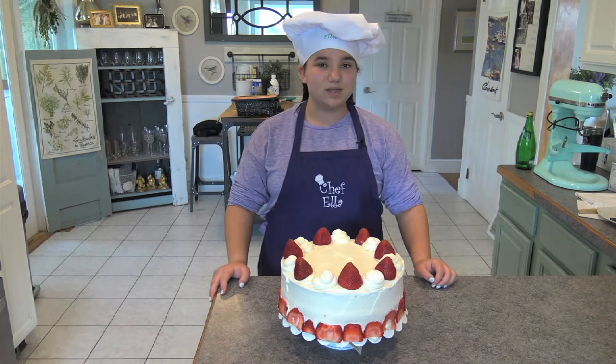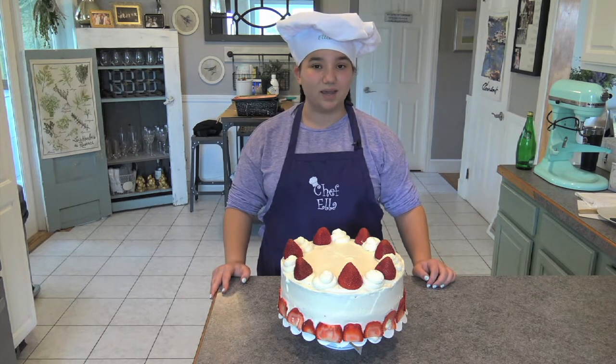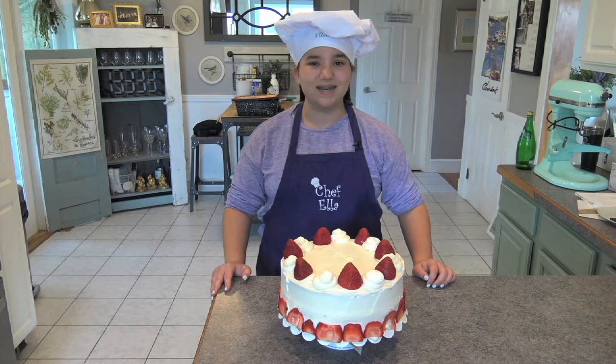If you'd like the recipe for this cake, along with all of my other recipes, you can find it on our website, CampBooBoo.com. Thank you all so much for helping me. See you next time.